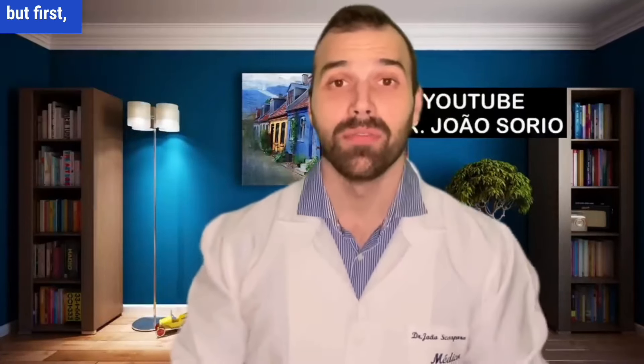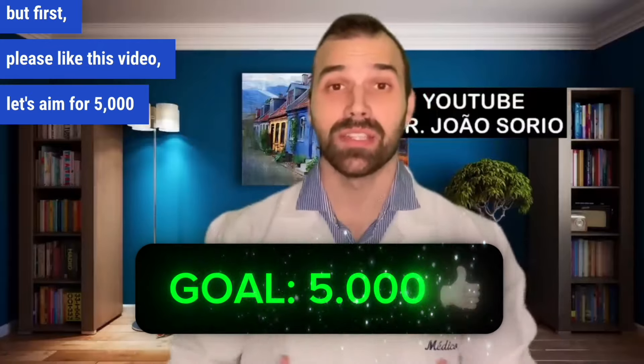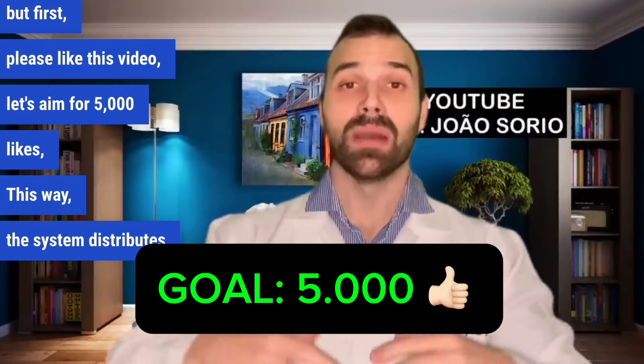And for number three — but first, please like this video; let's aim for 5,000 likes so the system distributes this content more widely.